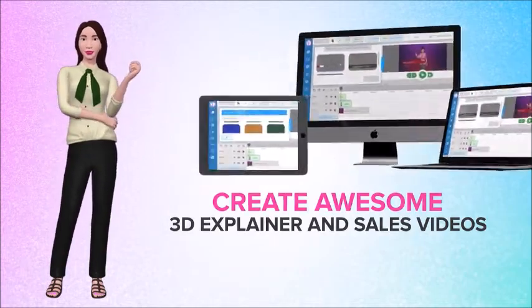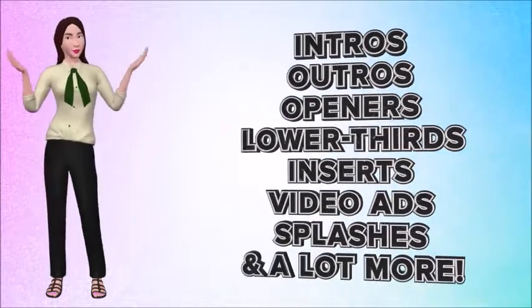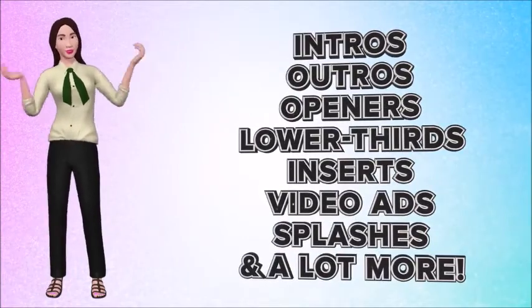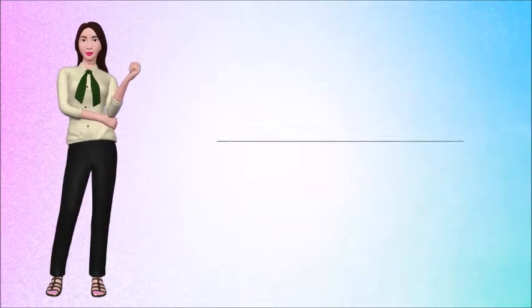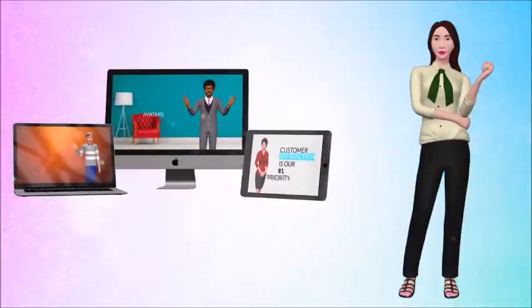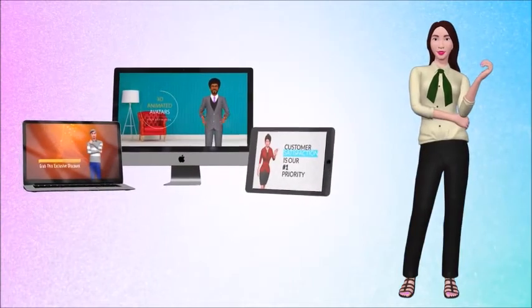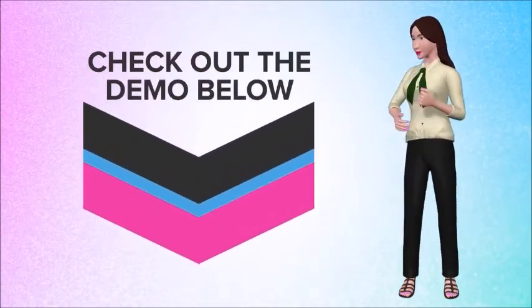With Video Builder you can create awesome 3D explainer and sales videos and produce high-quality full motion animation intros, outros, openers, lower-third editions, inserts, video ads, flashes, and a whole lot more. Take that boring old promotional video from this — to this. Be sure to check out the rest of this page to get all the details, and don't forget to check out the demo below.